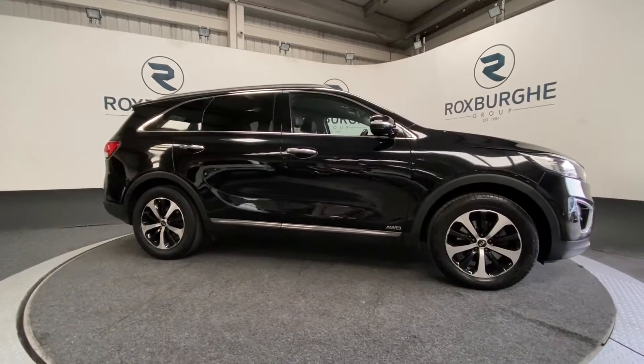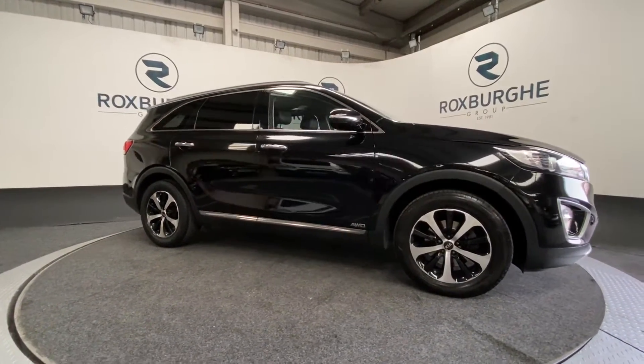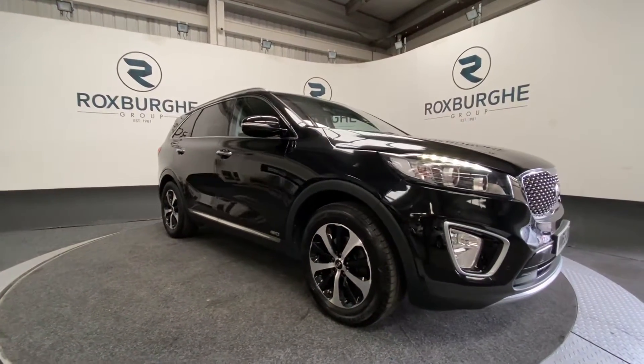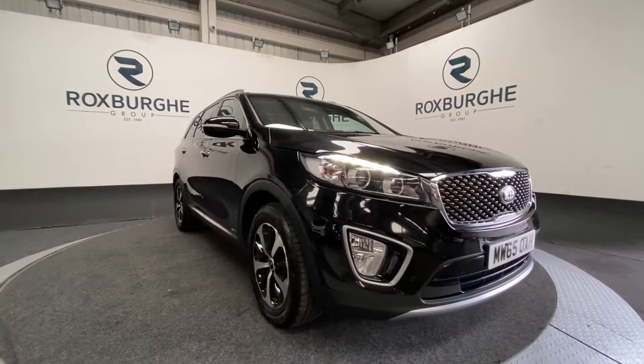Here we have our 2015 plate Kia Sorento with a 2.2 litre 197 brake horsepower diesel engine, capable of 47 miles per gallon.